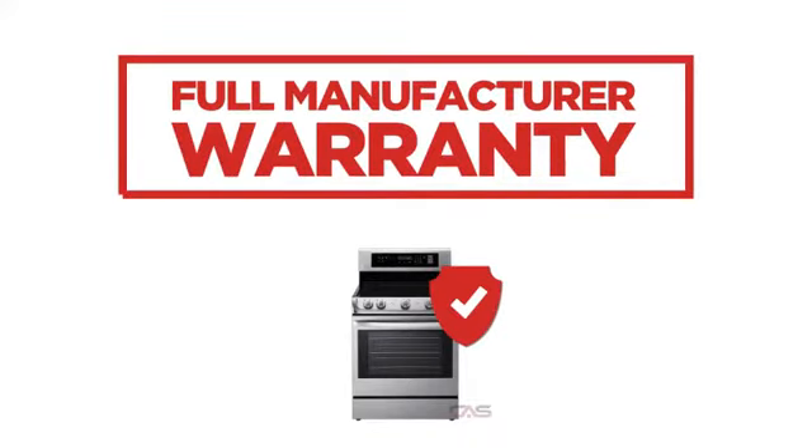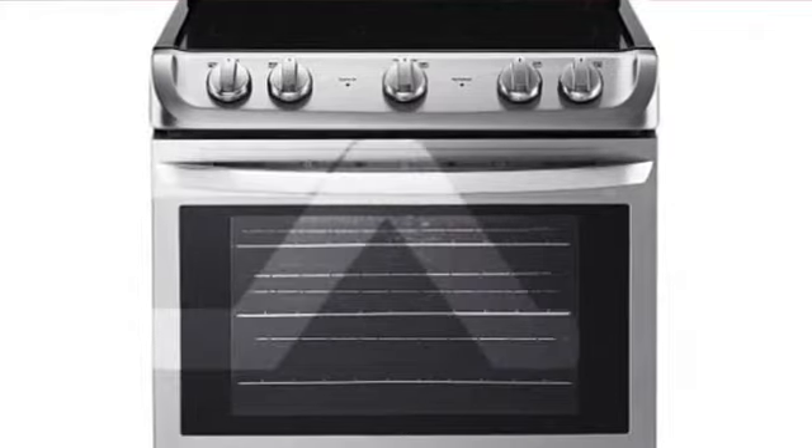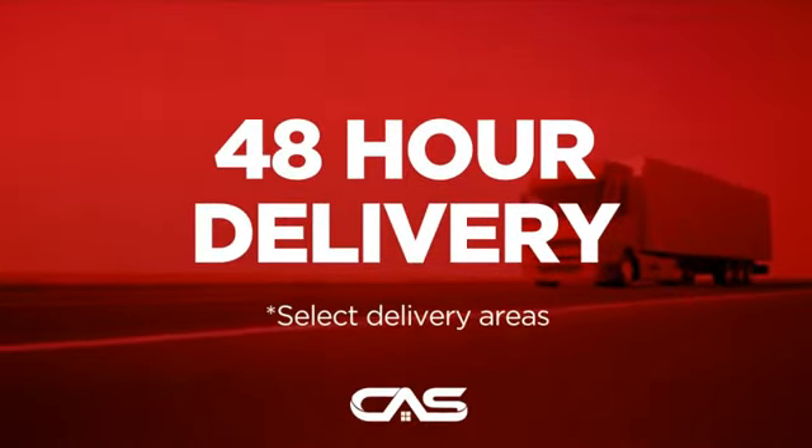Backed with a full manufacturer warranty, all make it a great range for less. And only at Canadian Appliance Source you get this range at the best price in Canada. Plus it can be delivered within 48 hours.